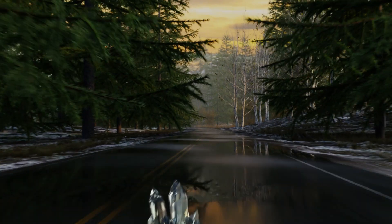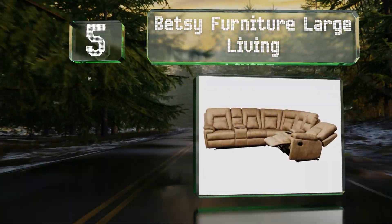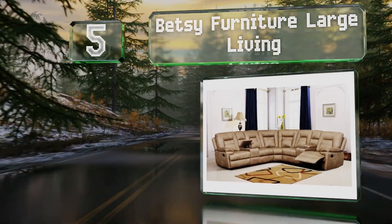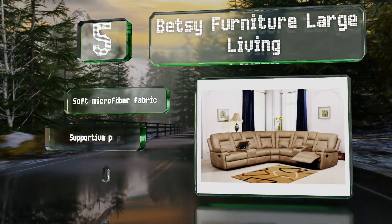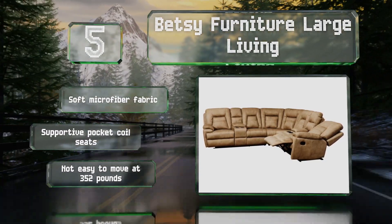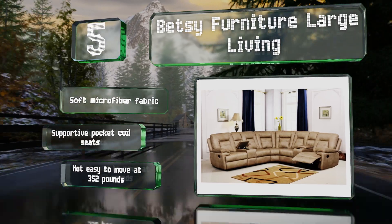At number five, boasting luxurious features like heated backrests, cupholders, and storage compartments, the Betsy Furniture Large Living is nearly 10 feet long on each side. While its midsection is stationary, the seats on each end can recline up to 160 degrees. It's made with a soft microfiber fabric and supported pocket coil seats, but it's not easy to move at 352 pounds.